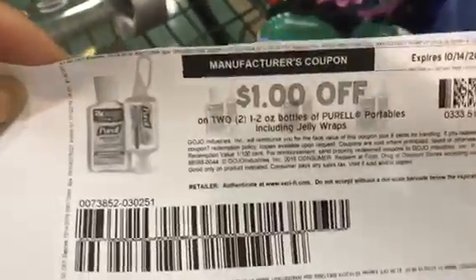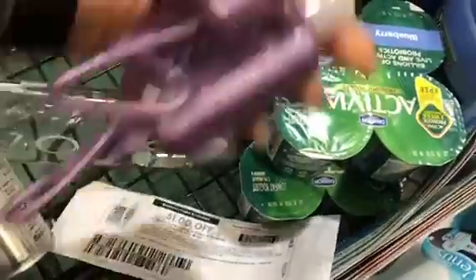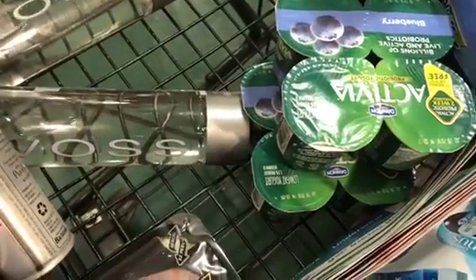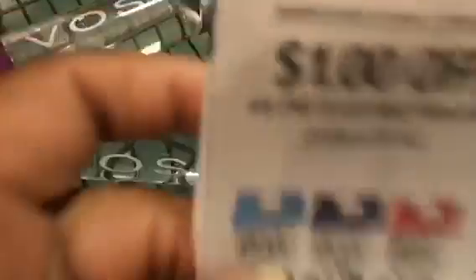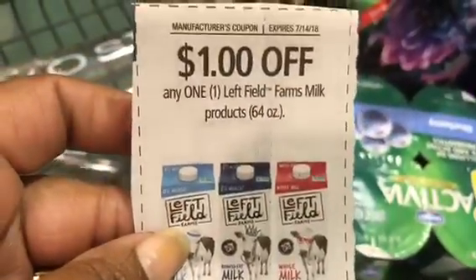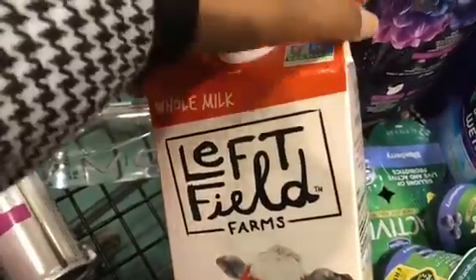Remember I showed you this in the video — this dollar coupon is going to double to two dollars. Even though it says 'do not double,' it doubles on its own to two dollars. This is priced at $3.49, so it's going to be $1.49.